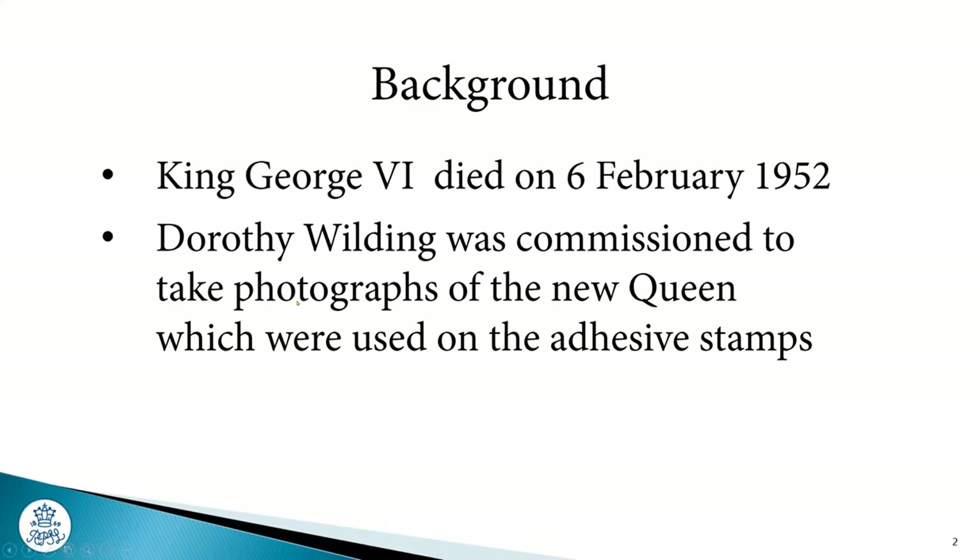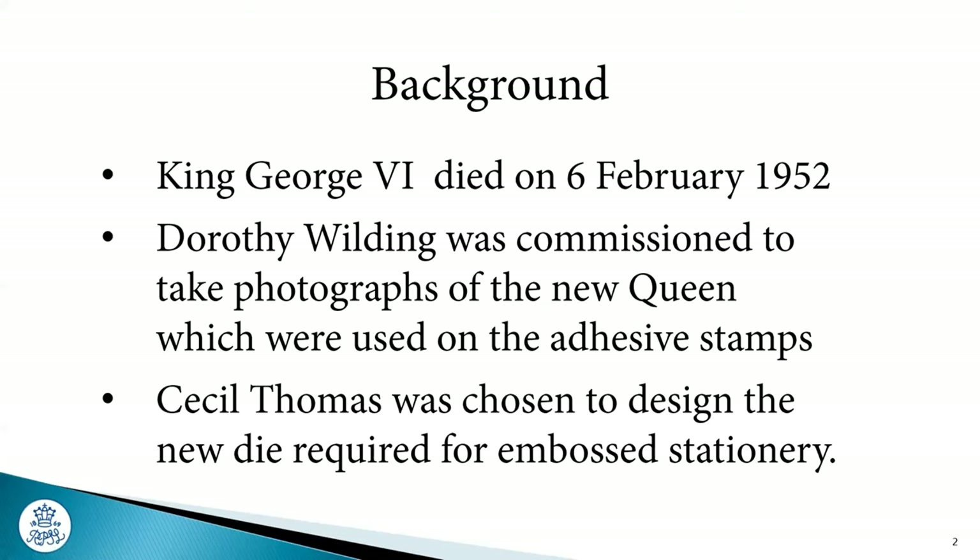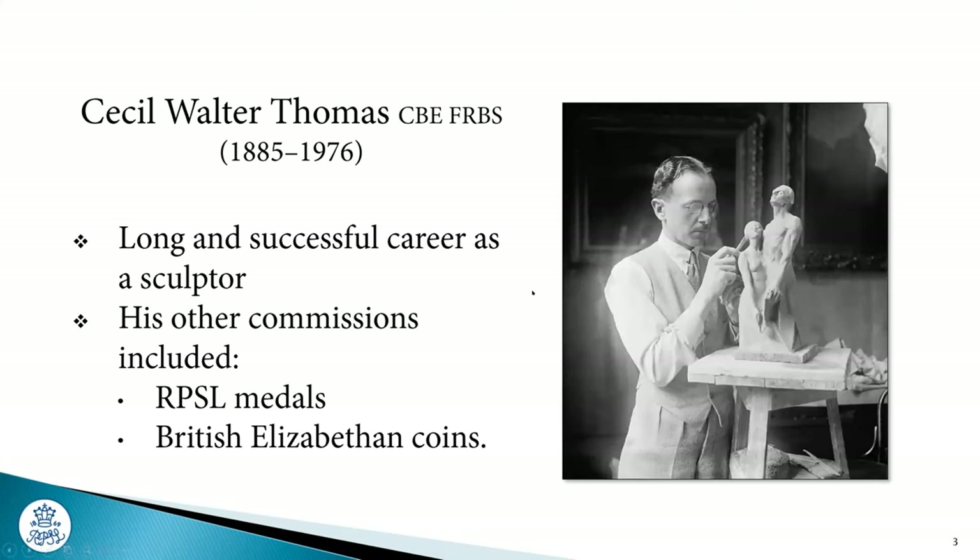The outline of the head was used from the Wilding photograph, and the artist chosen to design the die for the stationery was somebody called Cecil Thomas. Until I started collecting this material, I'd never actually heard of the name Cecil Thomas. Everybody knows the name Dorothy Wilding, but who's ever heard of Cecil Thomas? So what we're going to do is introduce ourselves to Cecil. He lived to a ripe old age, as you can see from his dates, and he was a well-known sculptor in the UK.